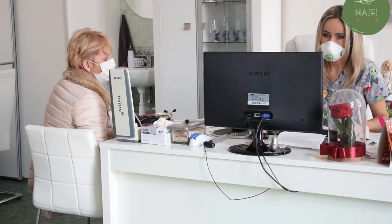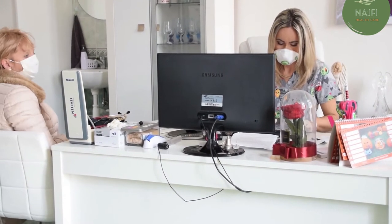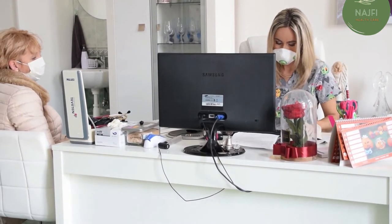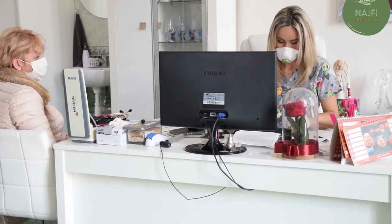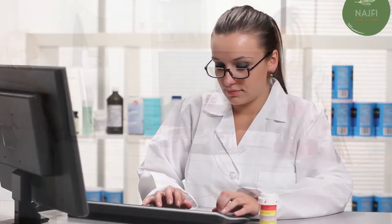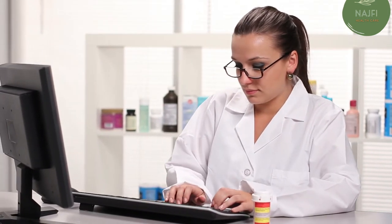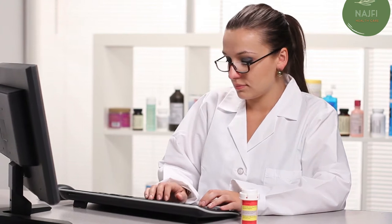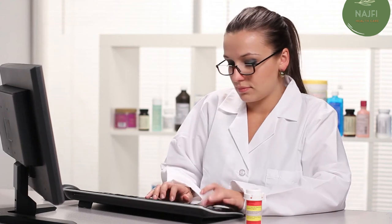If your symptoms are very severe or you have other health problems, you may need to be hospitalized. At the hospital, doctors can monitor your heart rate, temperature, and breathing. Hospital treatment may include intravenous antibiotics, respiratory therapy delivering medications directly into the lungs or teaching breathing exercises, and oxygen therapy administered through a nasal tube, face mask, or ventilator depending on severity.